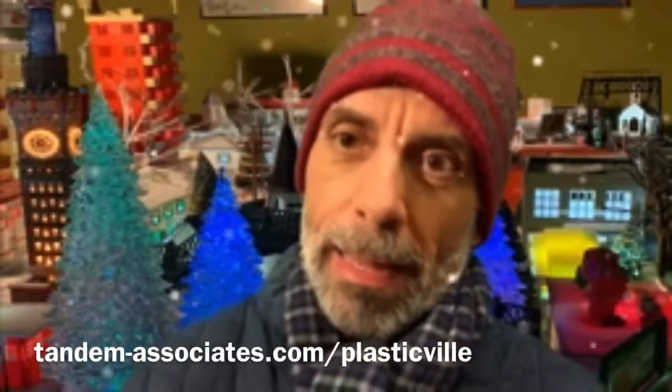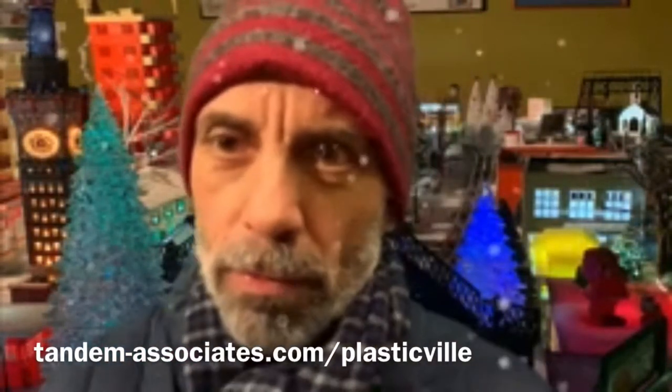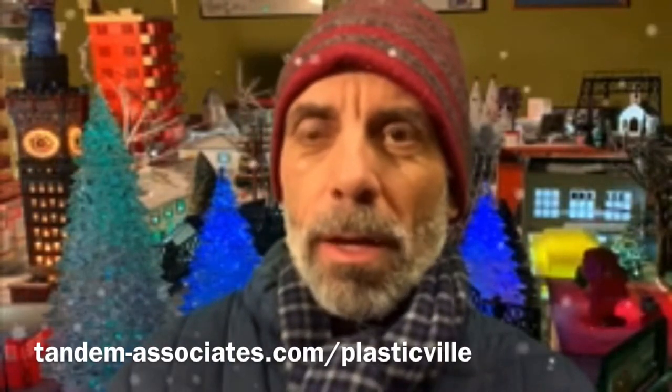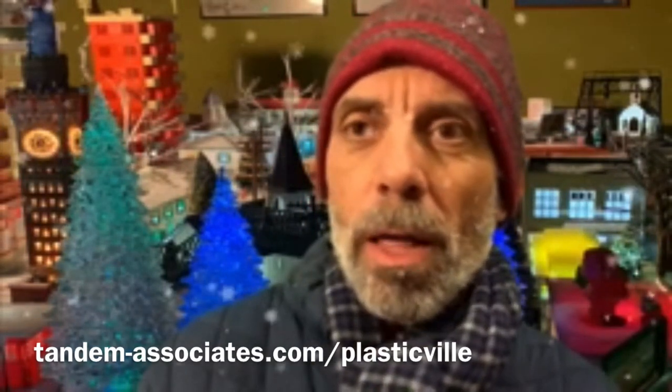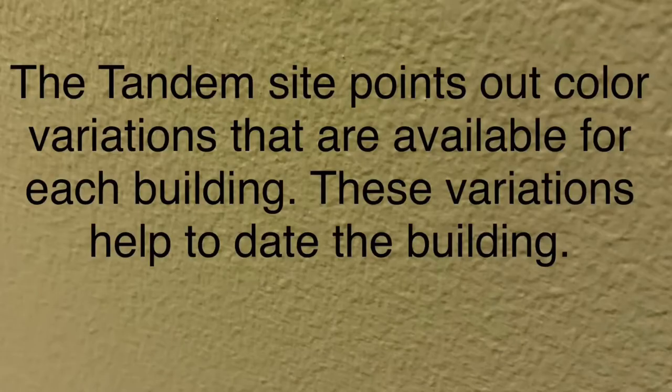We'll be using in this video some information that comes from the site called Tandem Associates — their Plasticville site. It's a really good resource if you're at all interested in Plasticville. They have a lot of information on all of the different buildings, the date they were issued, the color variations, the different kinds of boxes, the different conditions. They sell parts — if you're missing any parts in any of your buildings, you can get it from that site. They also offer for sale some very good Plasticville vintage buildings in really good condition. I'll include a link to that site in the description of this video.